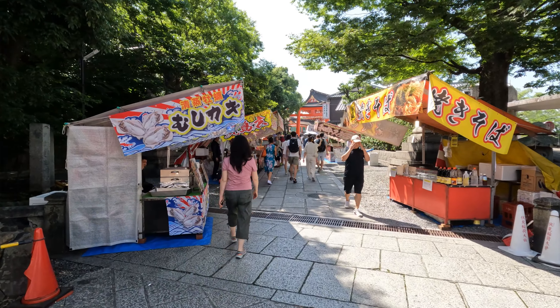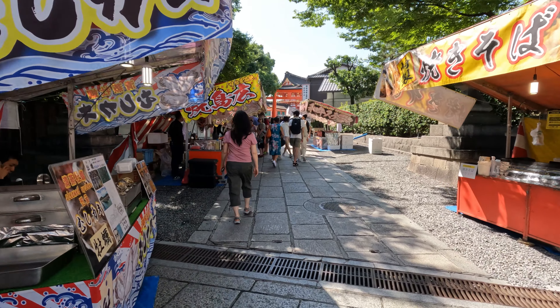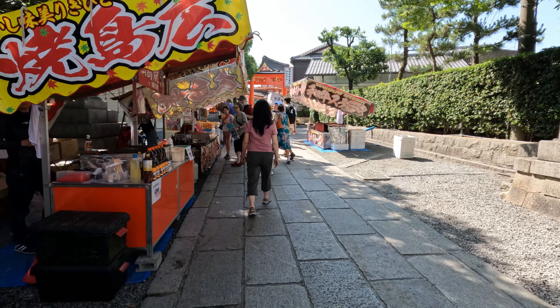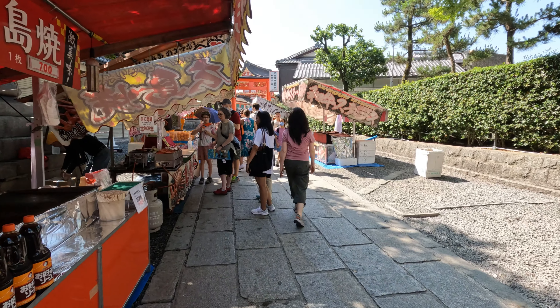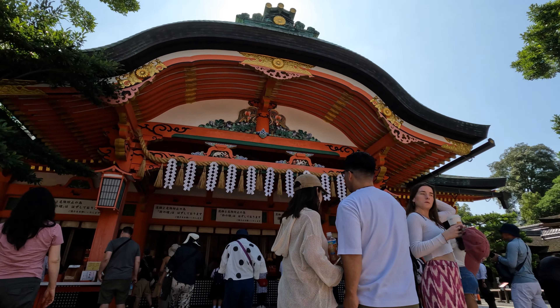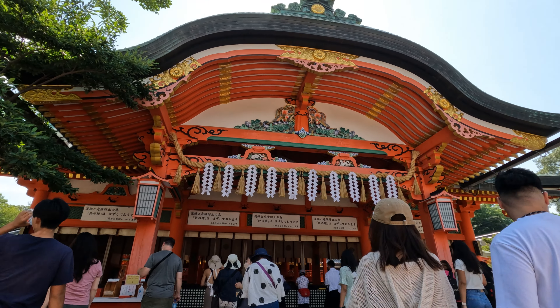Along the paths, especially near the base of the mountain, there are numerous traditional tea houses where visitors can rest and enjoy local snacks and drinks. There are also souvenir shops selling charms, Torii gate models and other shrine-related memorabilia.